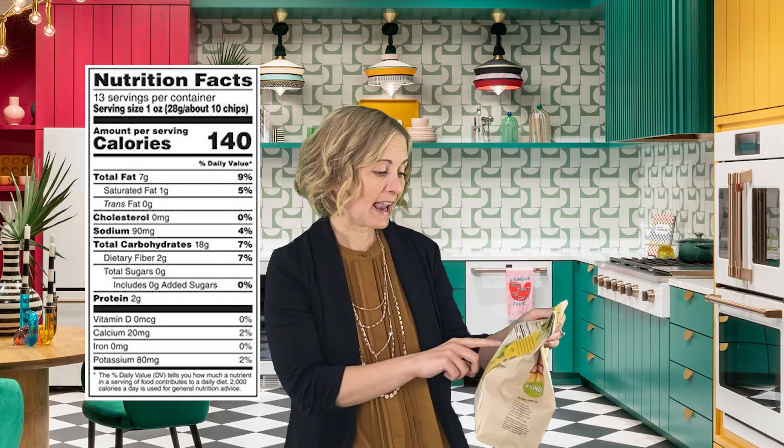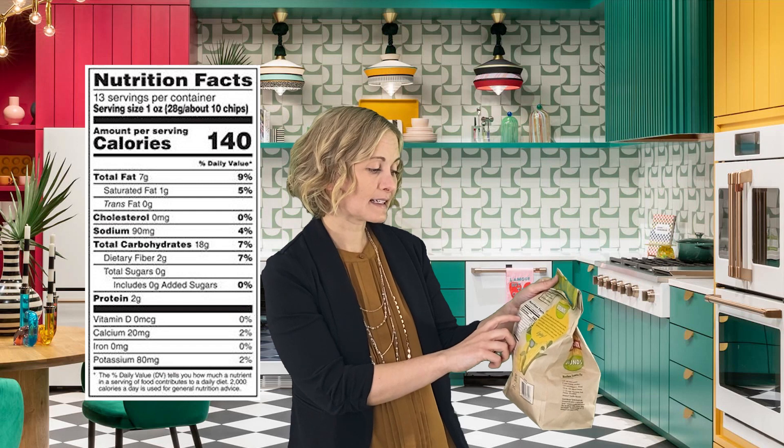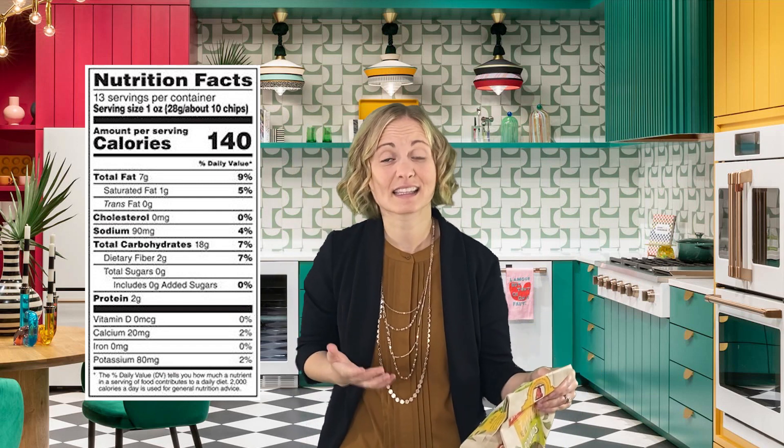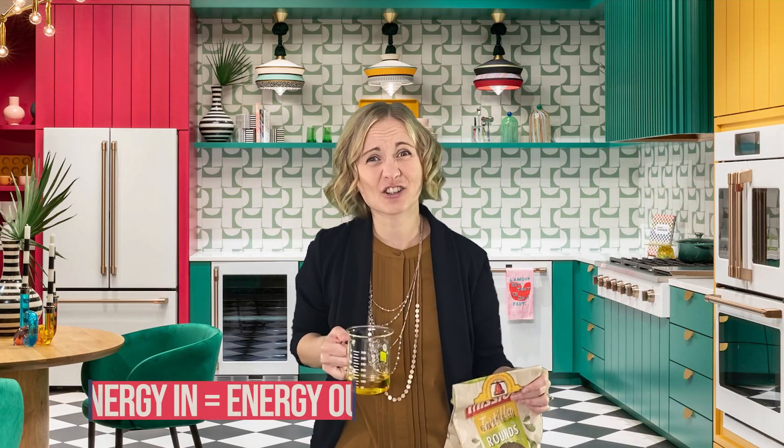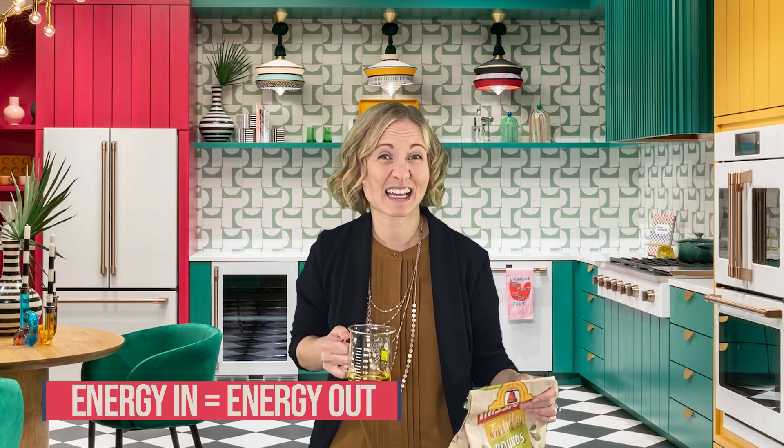Then get a kitchen scale and weigh out exactly 7 grams, or whatever the total fat content is in the item you selected, and do a visual experiment. I also do the fun one — I take the entire bag. If I were to sit down and ingest this entire bag of chips, how many grams of fat would I be putting into my body? I already weighed this out, and as you can see, this is how many grams of fat I'd be putting into my body. This is a great experiment to be mindful. If we put energy in, make sure we have energy out and balance it with activities that keep us healthy.